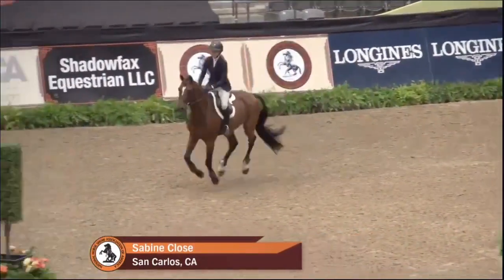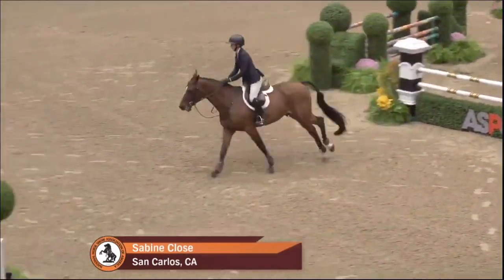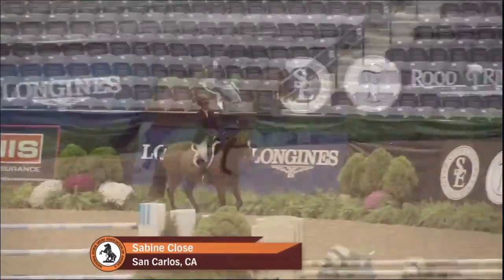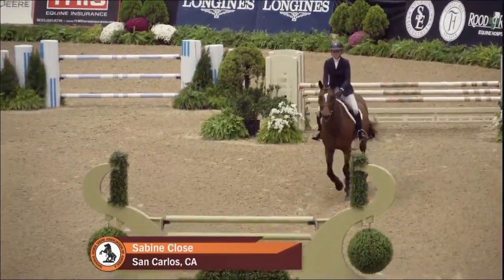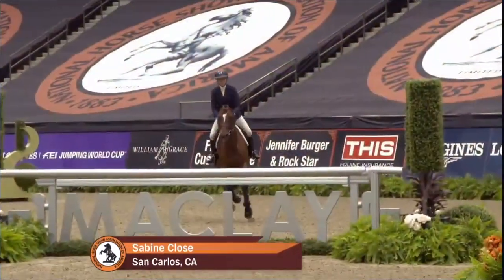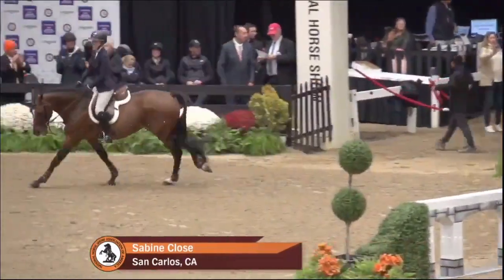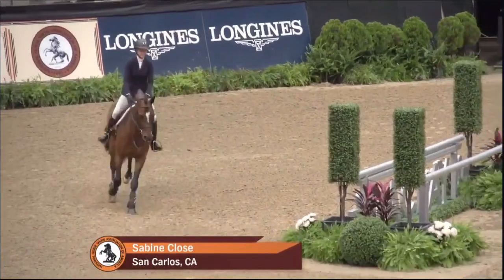She used her eyes really well there, again just looking over the top of 5B ahead to the next — and it makes so much difference on the line and track. Just touched 11. That skinny stays up and she had to move up a little bit down the last line.